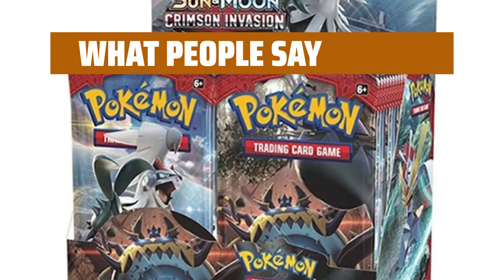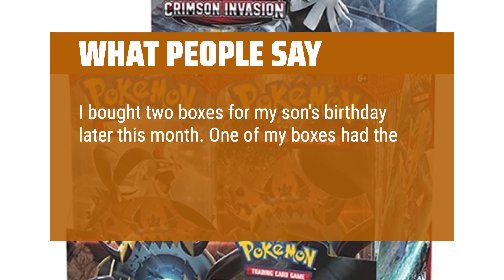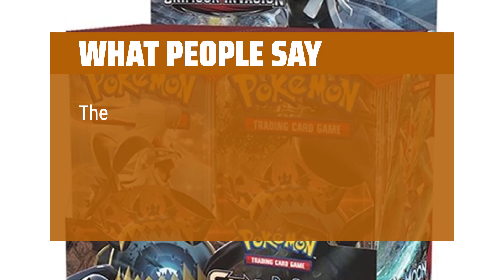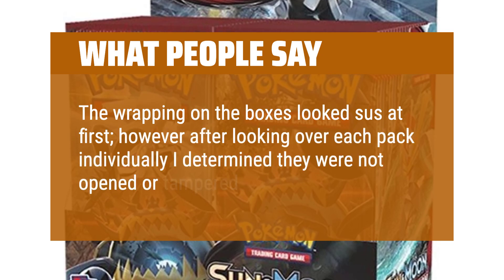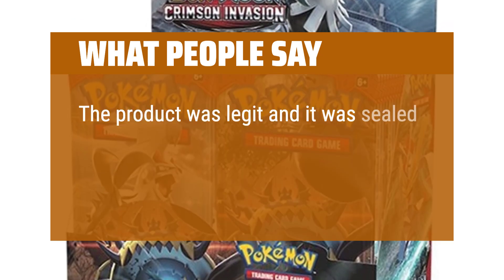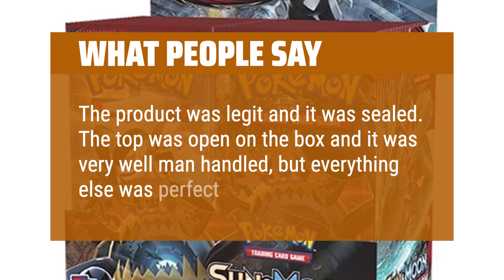What people say: I bought two boxes for my son's birthday. One of my boxes had the cardboard pushed in at the corner but the cards were not damaged, thankfully. The wrapping on the boxes looked suspicious at first, however after looking over each pack individually I determined they were not opened or tampered with. The product was legit and sealed. The top was open on the box and it was very well manhandled, but everything else was perfect.